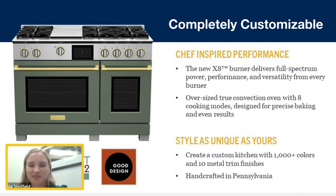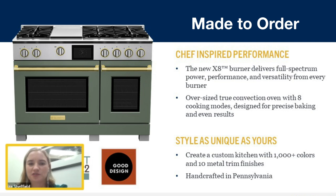You can make it truly your own with an infinite number of colors, trims, and ways to fit it out. And finally, it's made to order — completely handcrafted in our factories outside of Reading, Pennsylvania, and designed just for you.